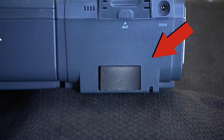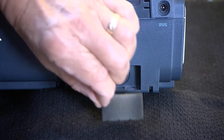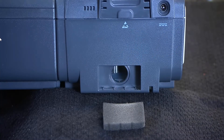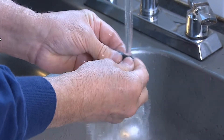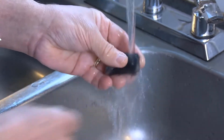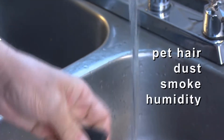The CPAP's filters also need to be cleaned. Washable foam filters need to be cleaned as soon as you can see any discoloration. The filters may need to be cleaned or replaced frequently, even on a weekly basis, if you have a lot of pet hair, dust, smoke, or humidity in your home.